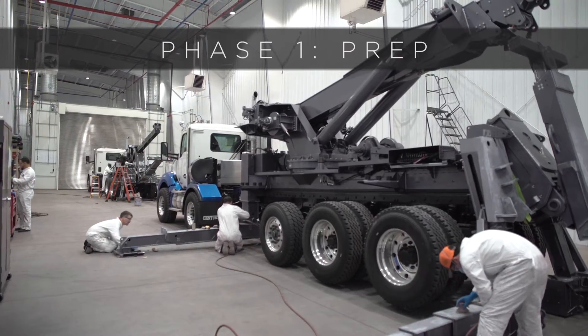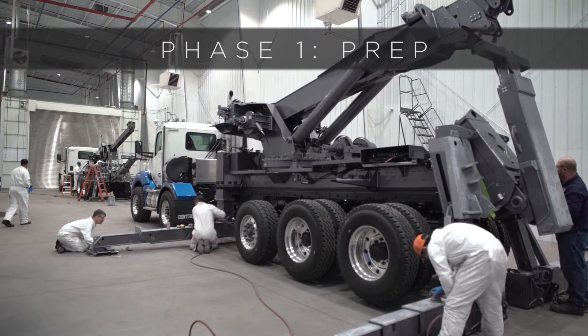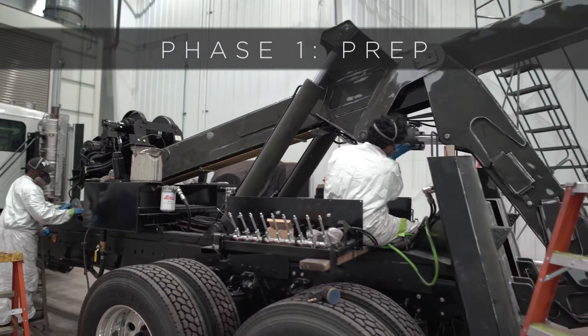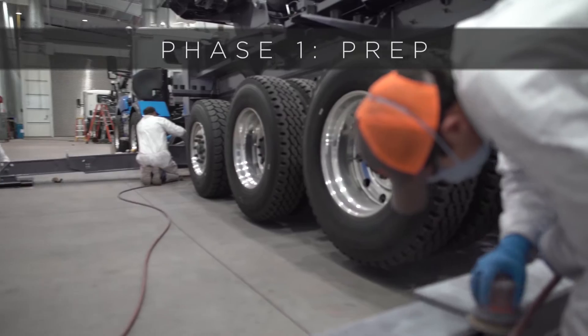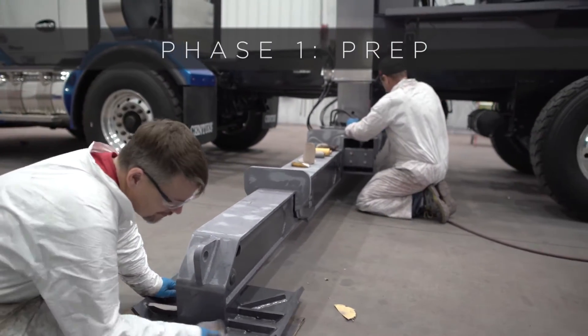We've entered the first phase of the paint facility, which is the preparation side. On this side, we're going to sand down all those A and B surface areas — especially the sides of the booms, the back of the tailboard, the down tower, under lift, things that you're going to see even when the boxes are on — to get that good finish coat paint on them before we dress it out.